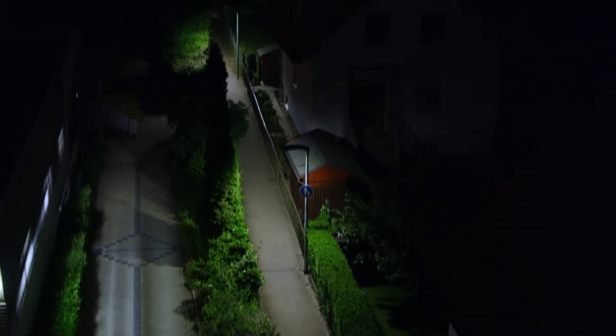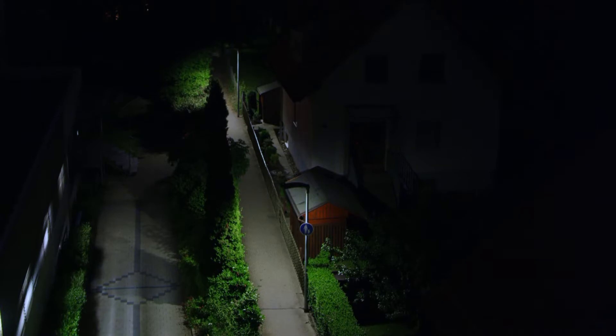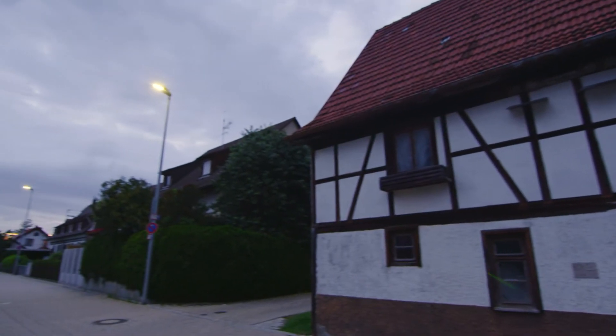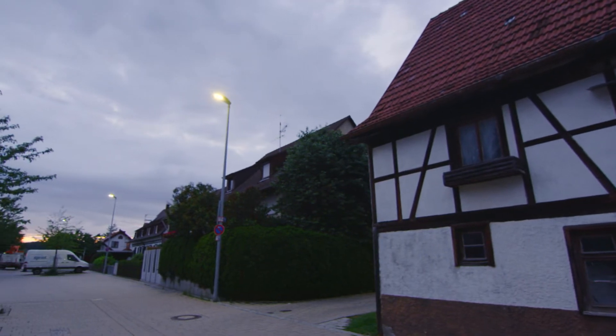The most interesting aspect about the conversion work was the possibility to light up different streets using lamps with different lighting classes, without having to change the fitting type. This was the deciding factor in the client's choice to use these lamps.